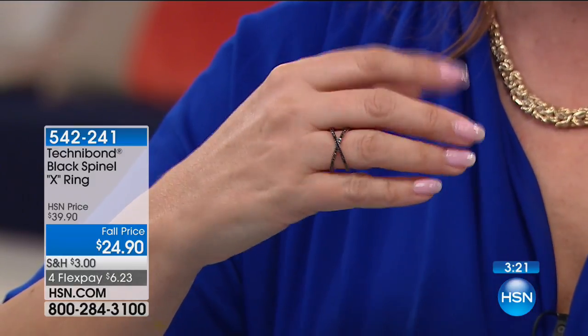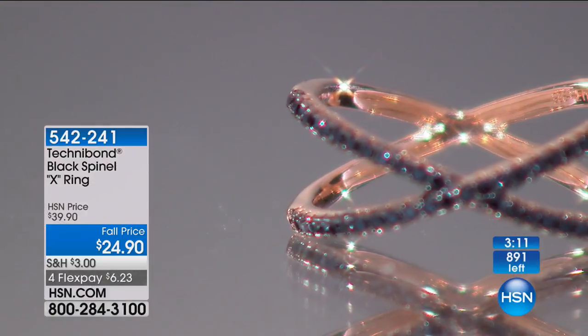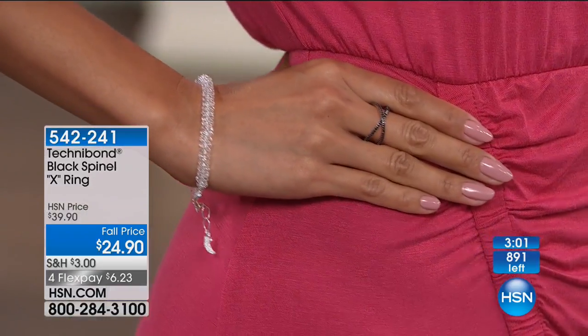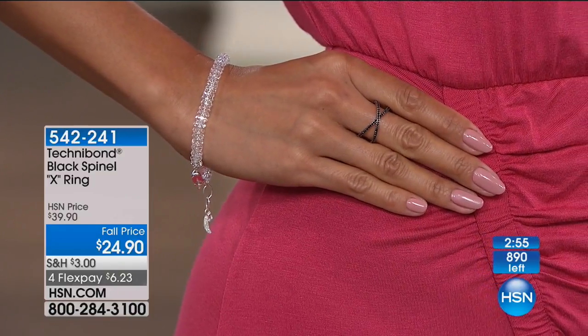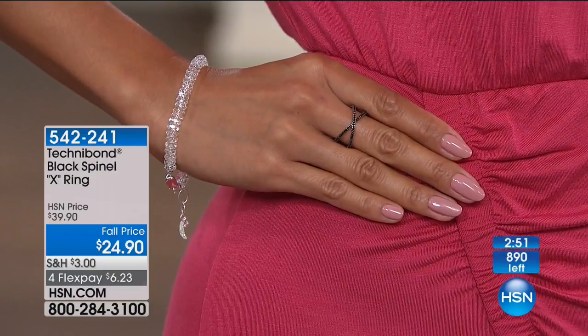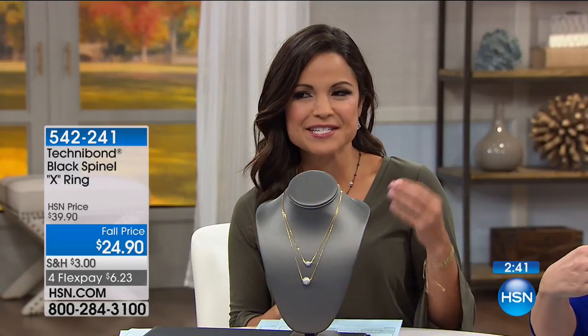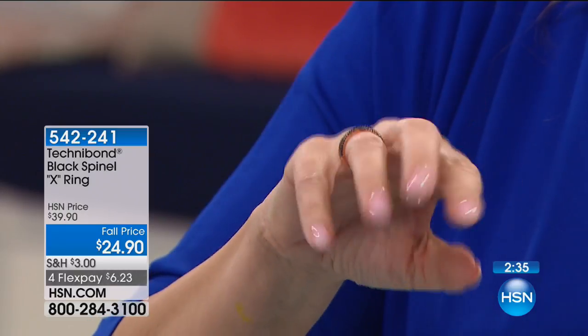We gave you a tiny peek at it and already so many of you grabbed this. Right now I have sizes 5 through 10 — the larger sizes are going to sell out first. Use that FlexPay with any major credit card, MasterCard, Visa, American Express, Diners Club, PayPal. $6.23 for the ring of the season in genuine black spinel and rose gold over sterling silver. You've got the black, which is sleek and classic and sparkles, and I love that negative space.